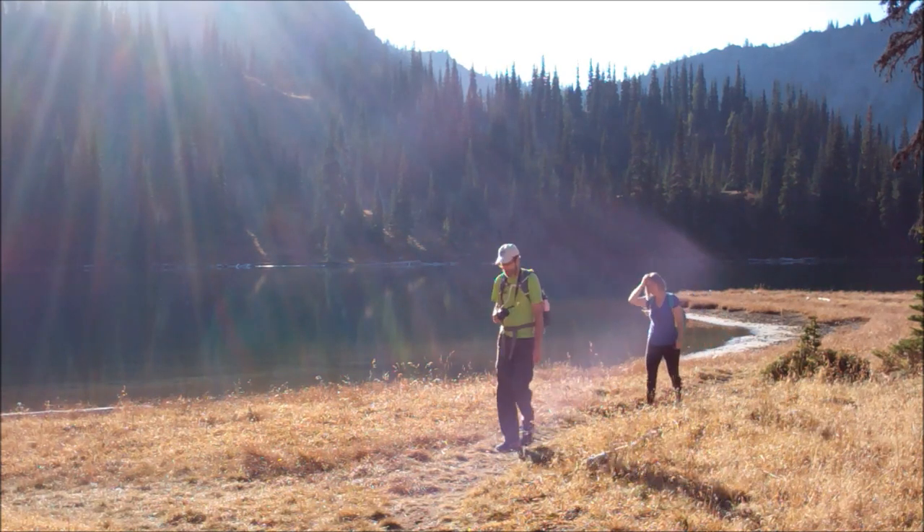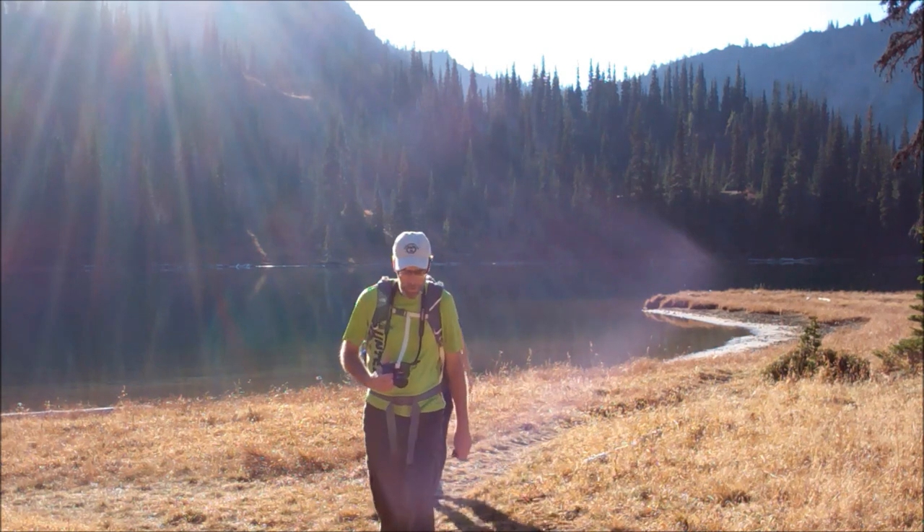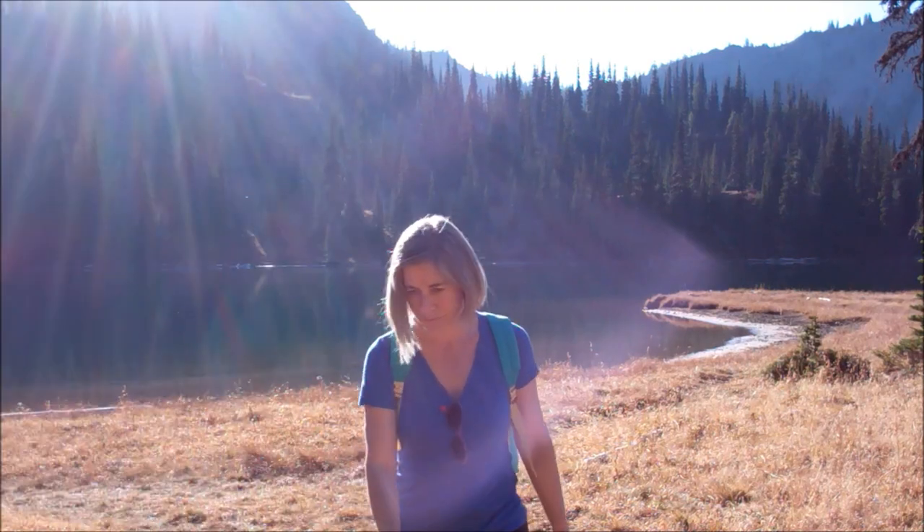We decide to extend our hike and take a boot path towards Sourdough Gap. The payoff will be a bird's eye view of the upper lake and Mount Rainier behind it.